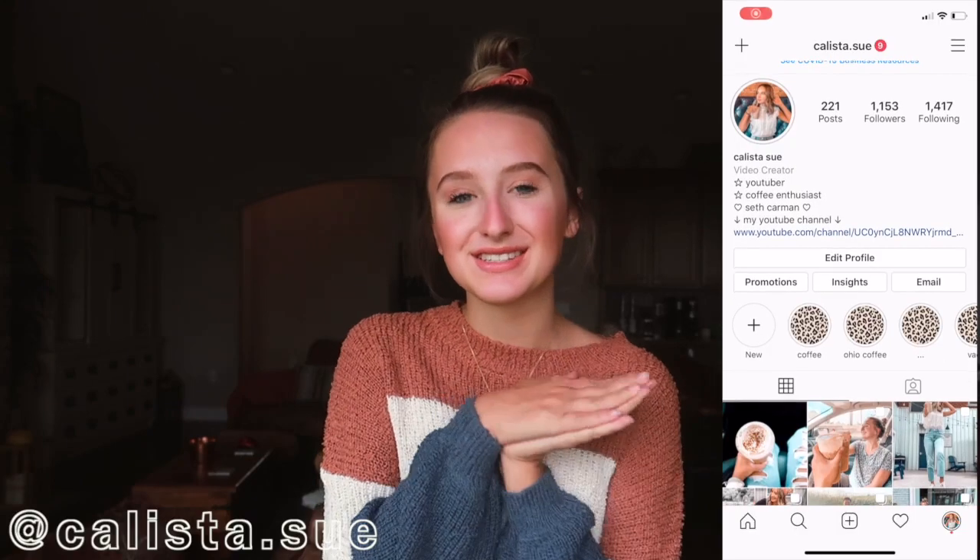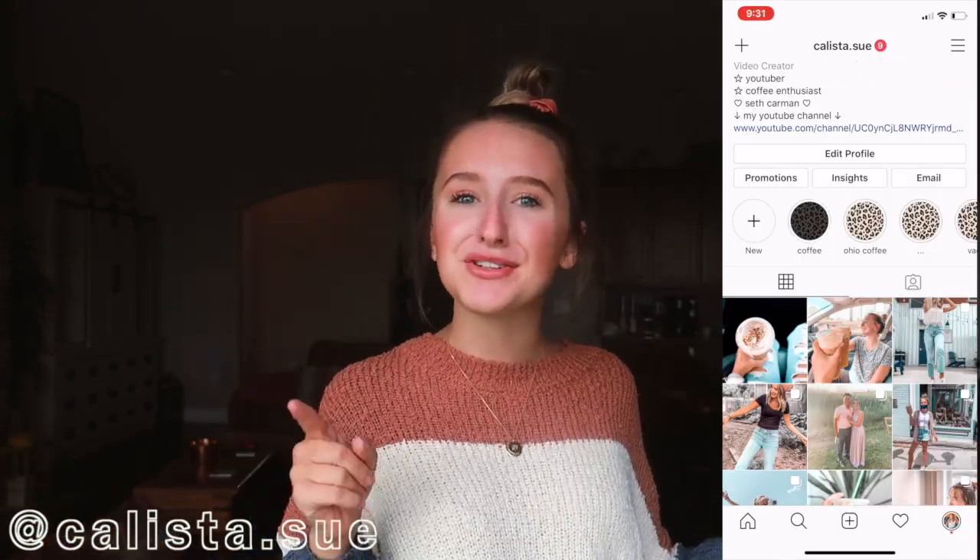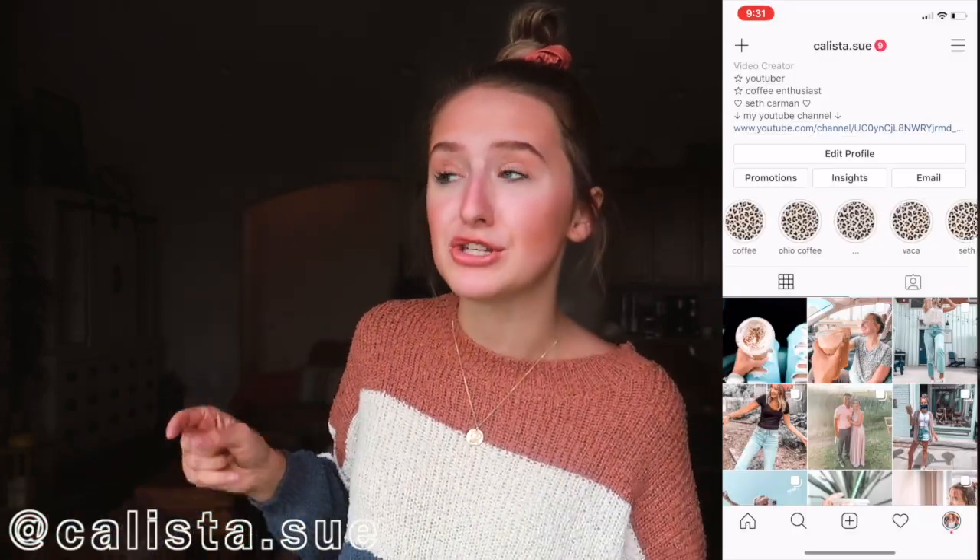Hello everybody, my name is Calista Sue. If you guys are new to my channel, welcome! If you guys are not new, welcome back. Make sure that you guys like and subscribe and comment down below because I can respond to all of my comments. I'm really excited because I'm going to be decorating my room for fall.